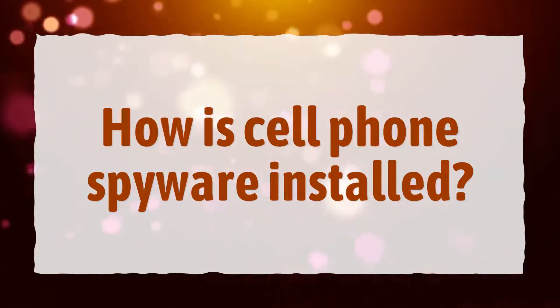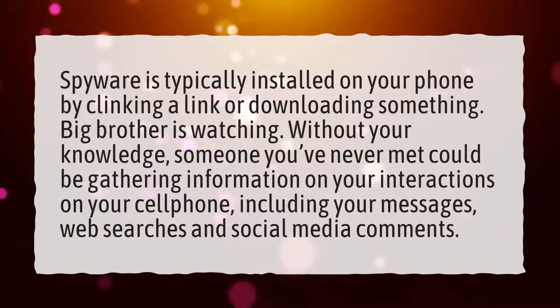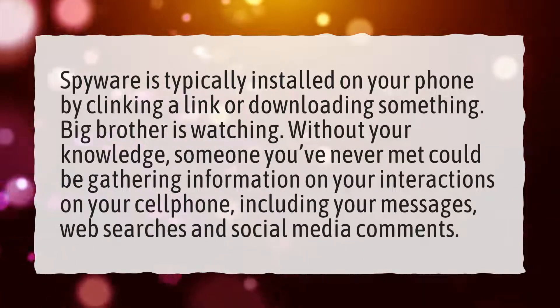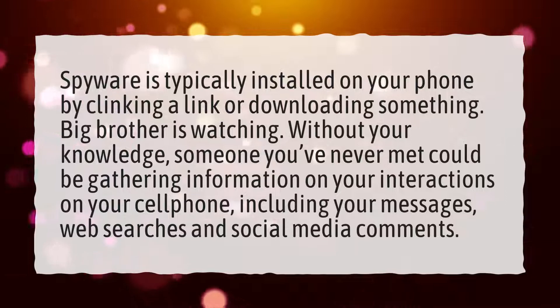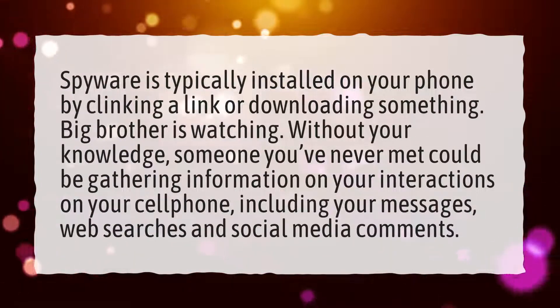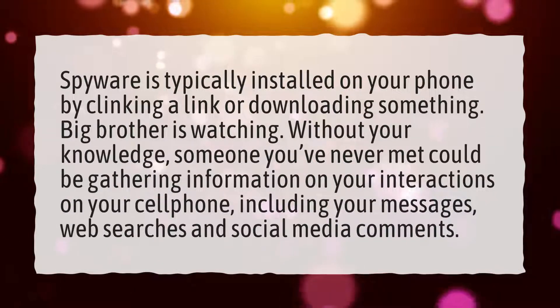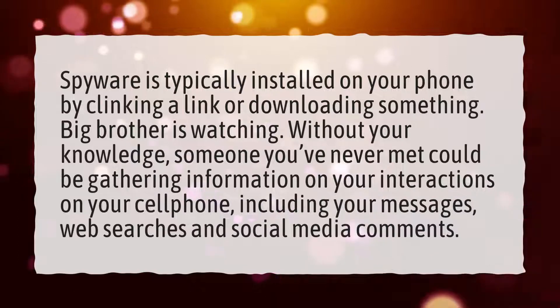How is cell phone spyware installed? Spyware is typically installed on your phone by clicking a link or downloading something. Without your knowledge, someone you've never met could be gathering information on your interactions on your cell phone, including your messages, web searches, and social media comments.